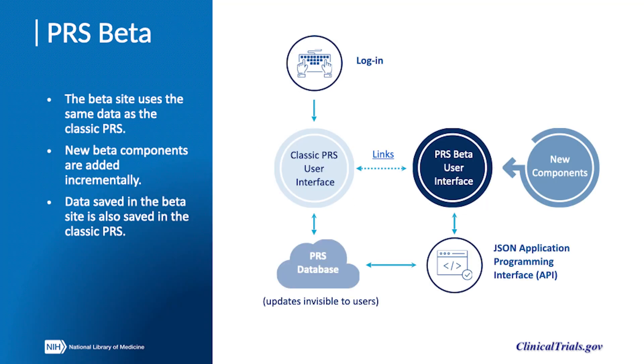Users can access PRS beta by first logging into the classic site and then accessing data from the classic record list. As new components continue to be added to beta, users can continue to work in classic to complete their submissions. Any additions made in beta will be visible in the classic system.